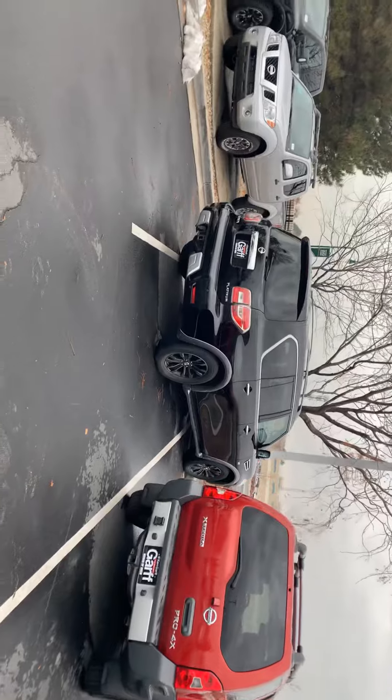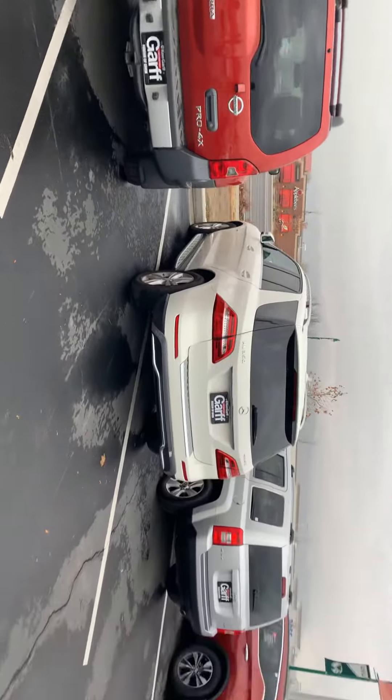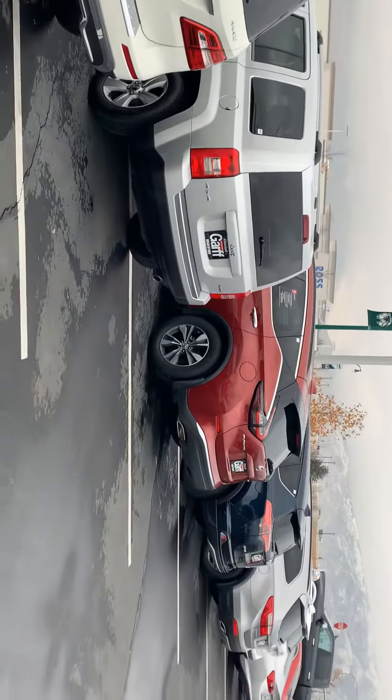Let's not forget about this used Armada Platinum — super nice. We have just a little bit of everything.